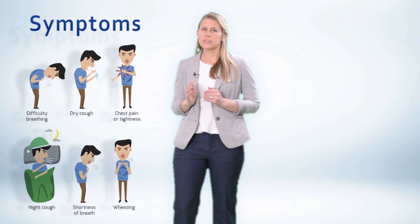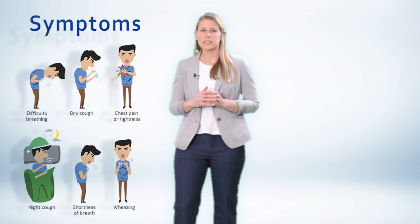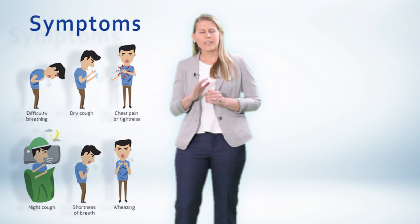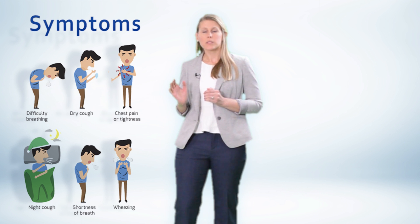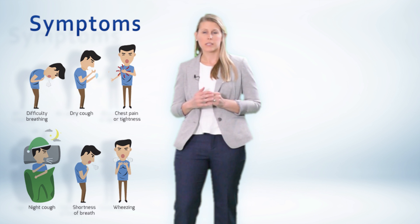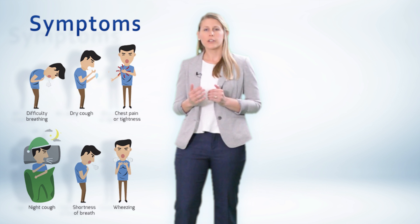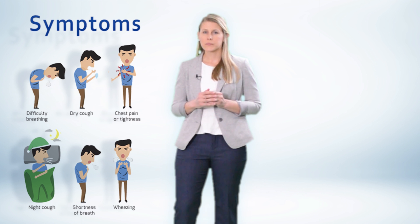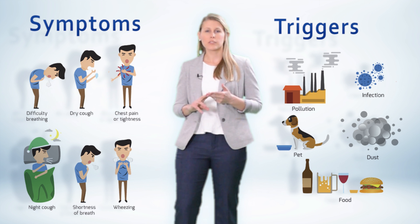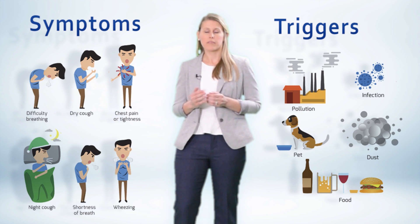Know that these symptoms often vary over time and intensity, and can lead to an exacerbation in their most severe form. What makes this constellation of symptoms more suggestive of asthma, as opposed to other respiratory diseases, is the fact that they occur following exposure to a trigger. Triggers may include exposure to cold air, allergens, exercise, or respiratory viral infections.